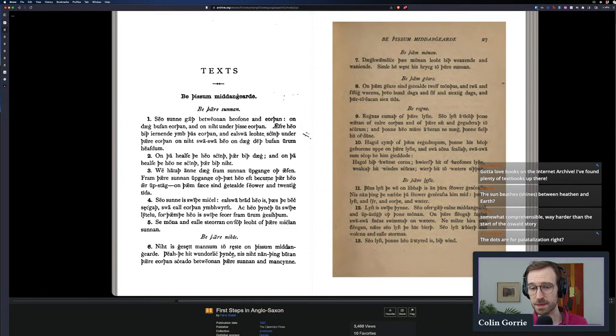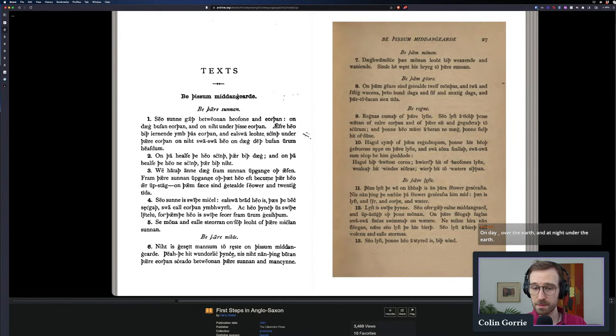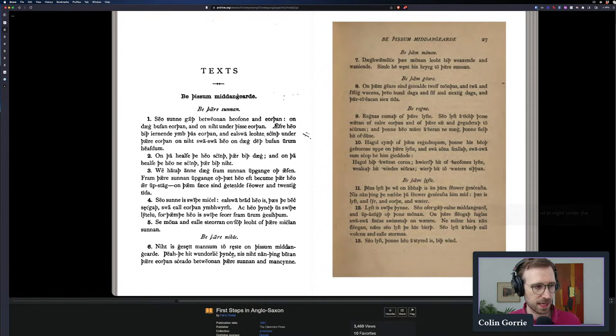The text also marks long vowels, which not all texts do. This is very helpful because many words are completely different based on whether the vowel is long or short. For example: 'god' with a short O means God, but 'god' with a long O means 'good.' And 'mon' means 'one' — the impersonal one — while 'mon' with a long A means 'sin' or 'crime.' So vowel length is contrastive in Old English and it's useful to show it.